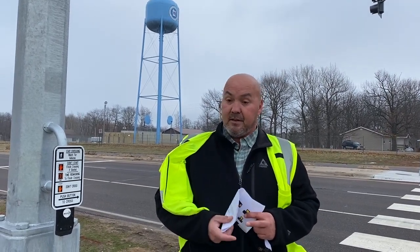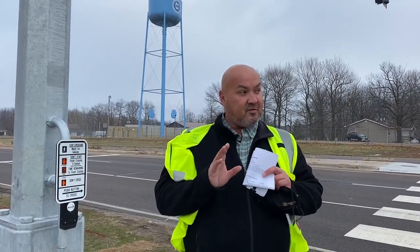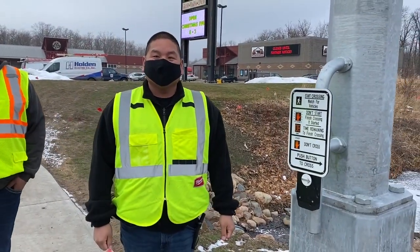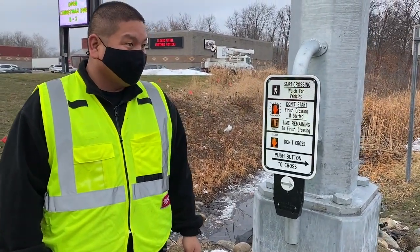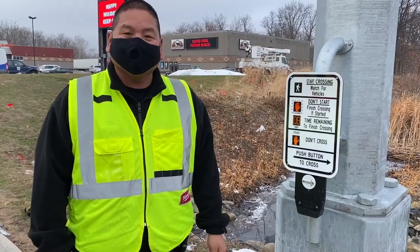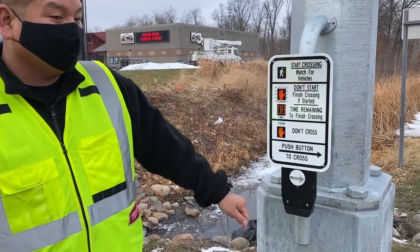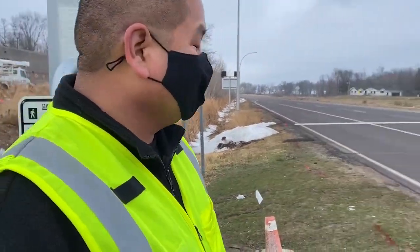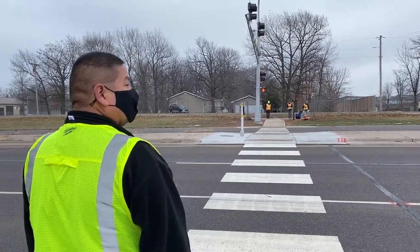We're going to go into the pedestrian side of how this crosswalk works. I'll say this probably in the beginning of the video, maybe even a couple times through — when pedestrians, before they walk out into the crosswalk, they should always look both ways. On the pedestrian side, it looks just like any other street crossing that has lights. The pedestrian will come up and push the button. You'll hear a wait — so that activates the system. Then if you look, it still shows the red stop hand.